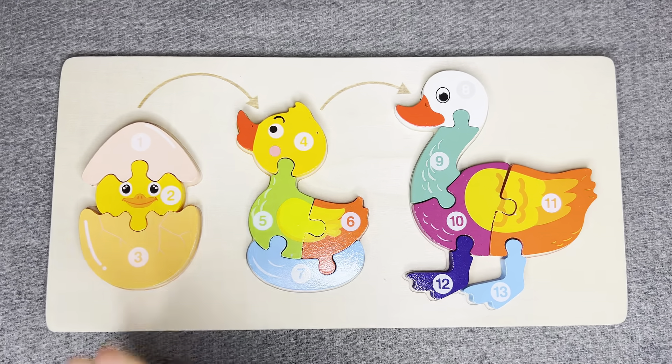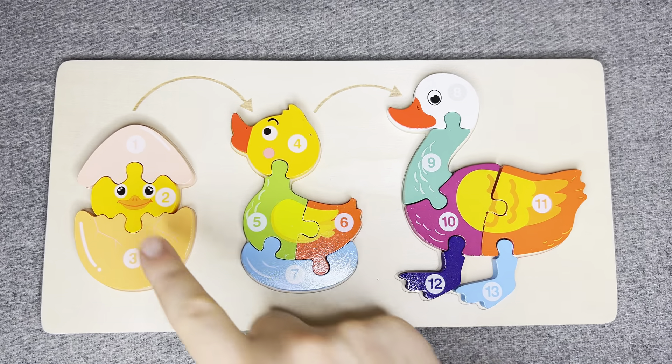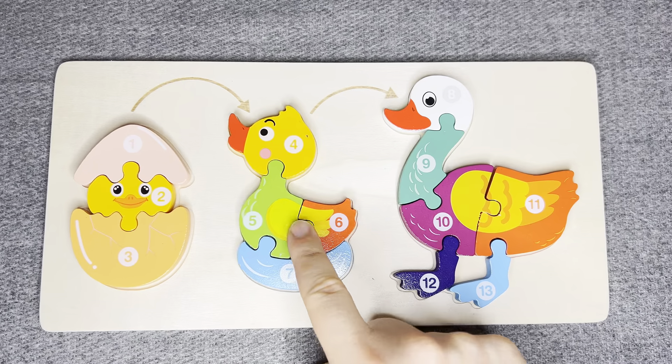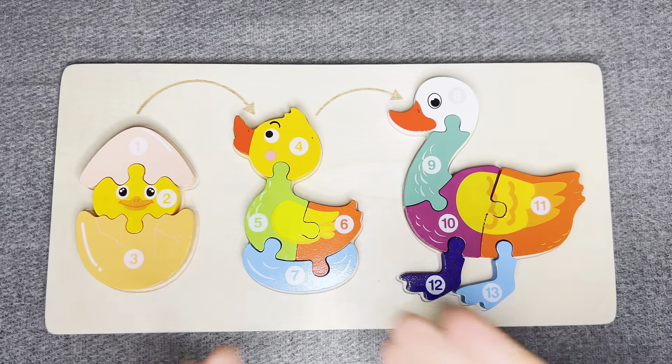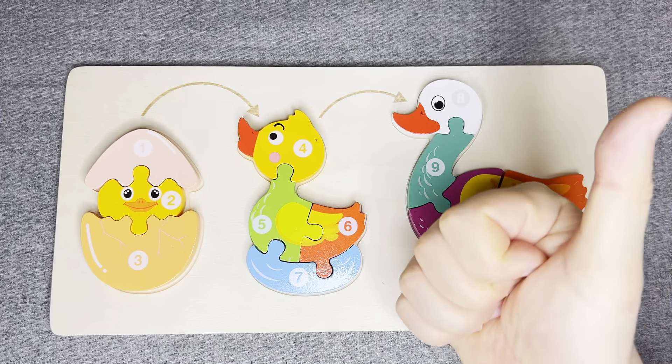You did it! Nice job! Egg! Duckling! Duck! Right! Good luck!